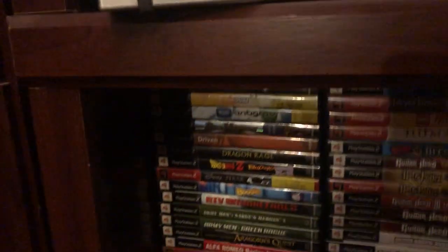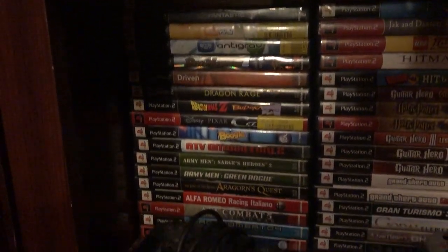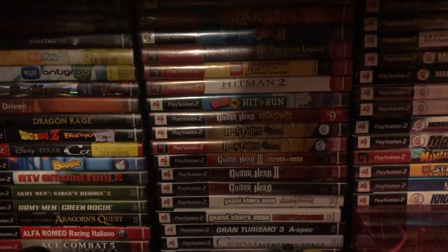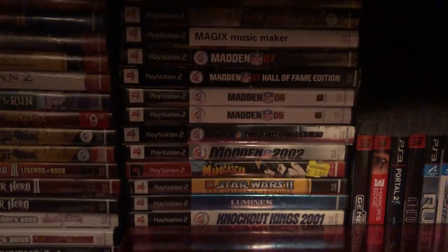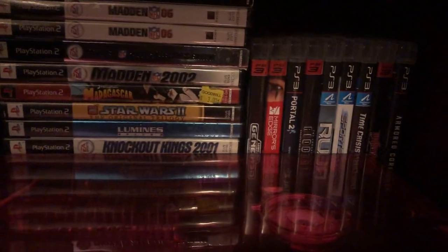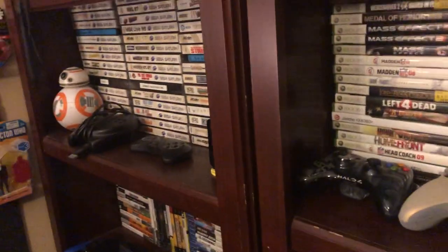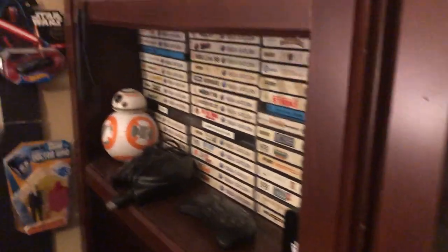Down here we have the PS2. A lot of these are thrifted and a lot of them are games from when I was a kid, so you're going to see some doubles. And then some leftover PS3 games in the corner that I didn't have room for. It's dark down here, but there's nothing crazy — just kind of the standard games. I try to collect games that I actually play and enjoy, or interesting games that I find in thrift stores if the case is cool.